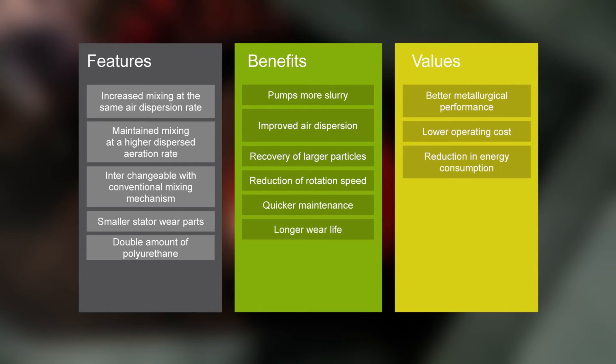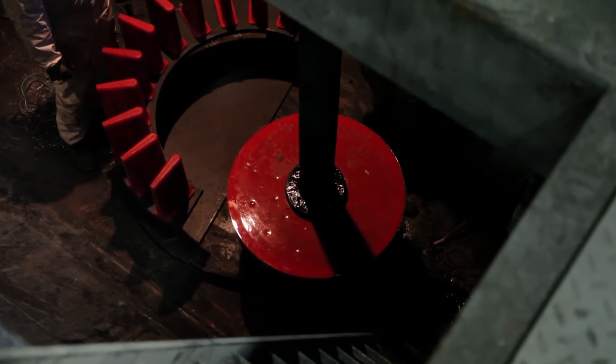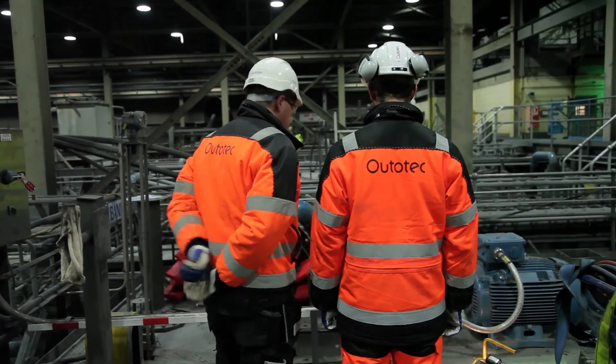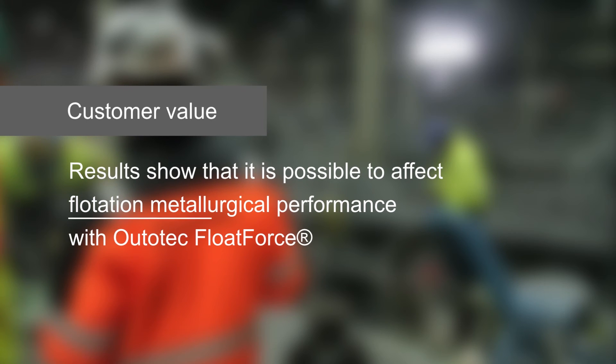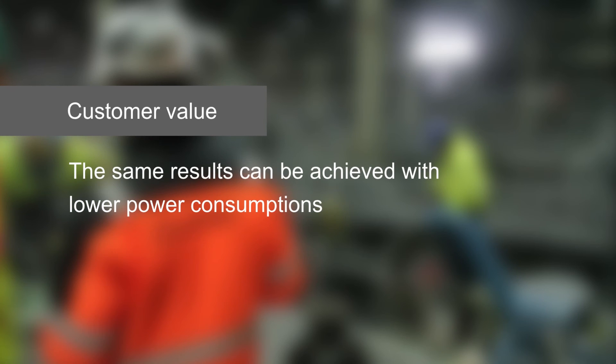An increased concentrator operation profit due to higher recovery. Lower operation costs due to quicker maintenance and longer wear life. A lower rotation speed results in more sustainable flotation operation. Results show that it's possible to affect flotation metallurgical performance with Autotech Float Force, and the same results can be achieved with lower power consumption.